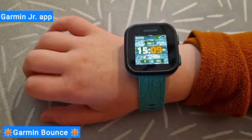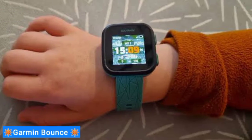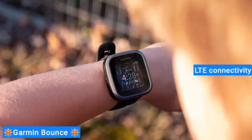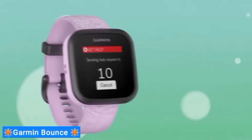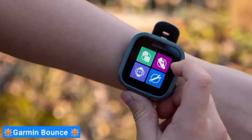As kids reach their activity goals for the day, they can earn gems which can be used to reveal fun pictures. Just be aware that to get full use of this watch's LTE connectivity, you'll need to subscribe to a proprietary Garmin subscription plan. However, once you do, you'll get text and voice message support. Strong parental controls are also a major plus for caregivers.